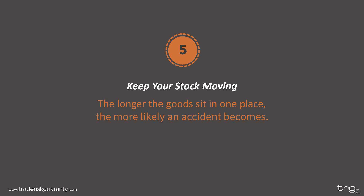Fifth: keep your stock moving. When it comes to shipping goods, the longer it sits in one place the more likely an accident becomes. If your goods are left sitting in a warehouse for an extended period, there is a higher risk of theft, accident caused by the movement of other goods around it, being misplaced, or being caught in an inclement weather event. If there is not a good reason to keep your goods in one particular area, keep them moving on to the next location or your next customer.